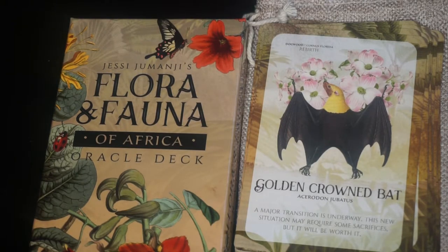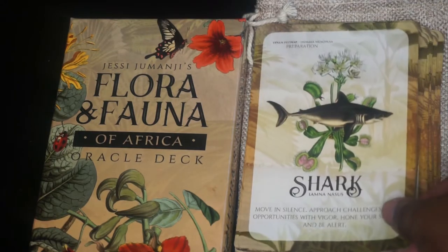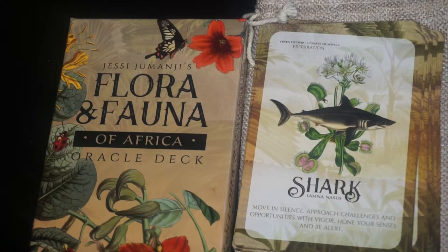Next we have Shark. The keyword is preparation and the botanical is the Venus flytrap. Next we have the Red Headed Vulture. The key phrase is self-respect and the flower is Scotch thistle.